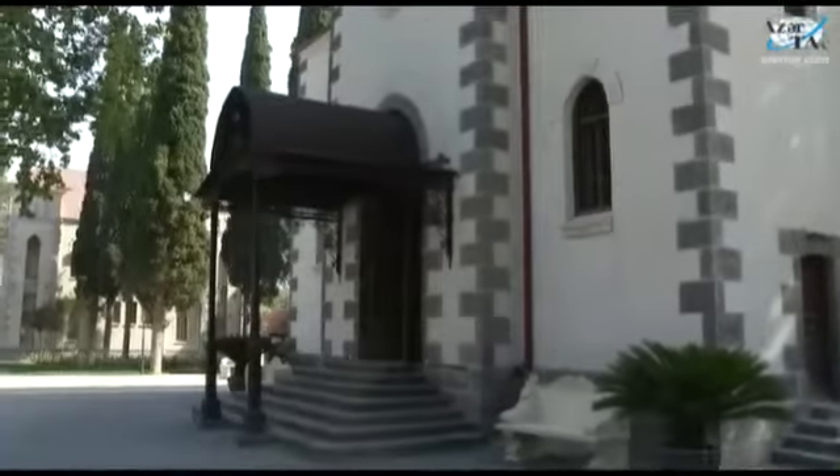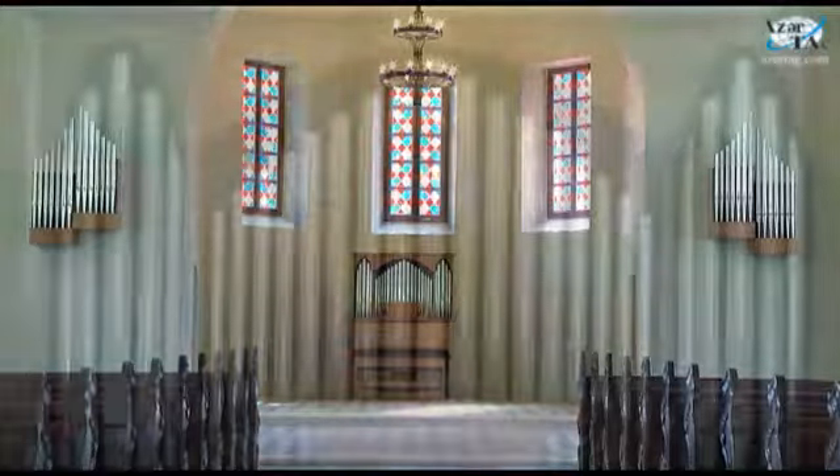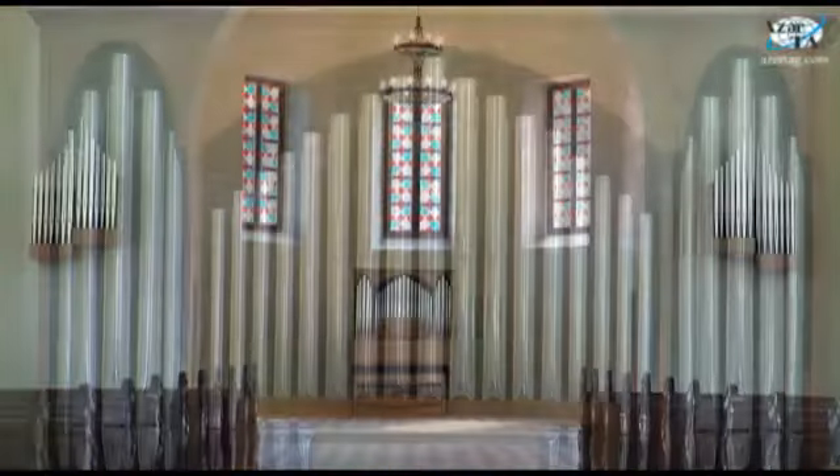The German Lutheran Church, which was constructed in 1909, is an integral part of German architecture. The church has been fully repaired and an organ was placed in the hall.